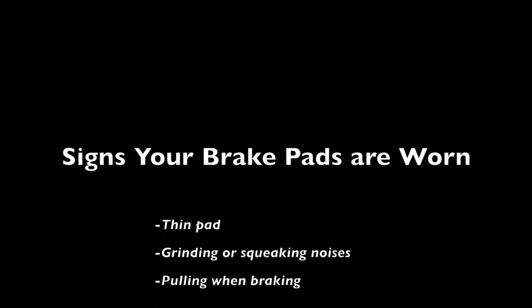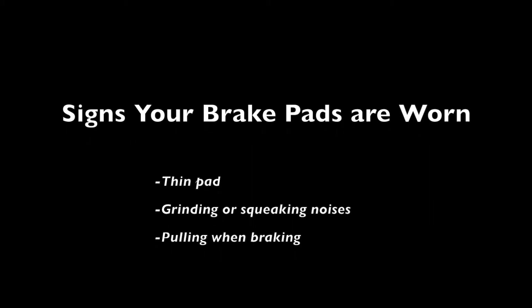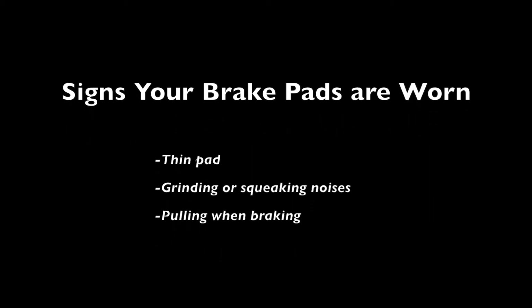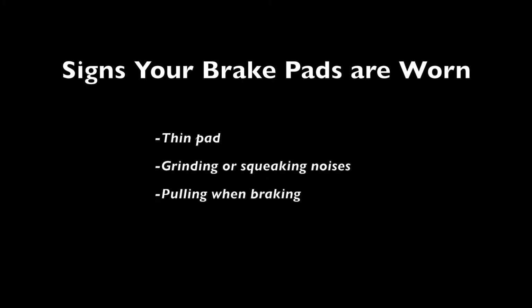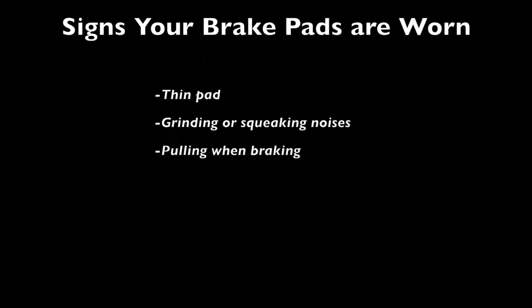Some signs your brake pads may need to be replaced: a thin pad — peek through your spokes; if your pad is less than a fourth of an inch thick, it's time for a new set. Grinding or squeaking noises when braking, and pulling — if your car pulls to one side when braking, your pads could be wearing unevenly. Get this checked out as soon as possible to prevent damage to other components of your braking system.